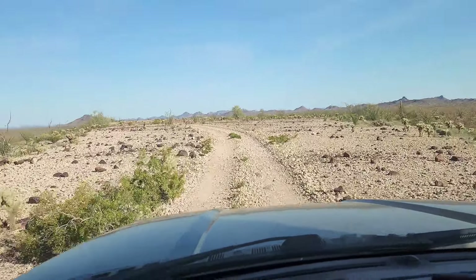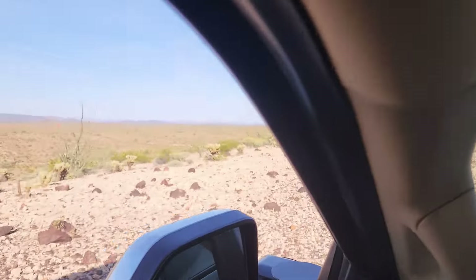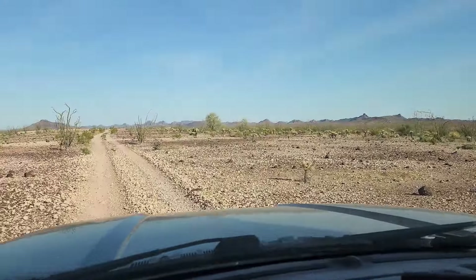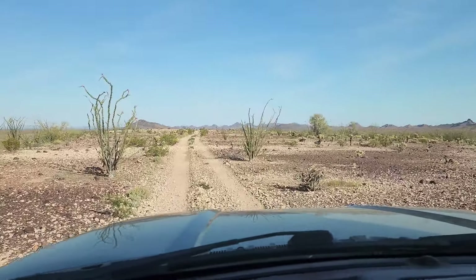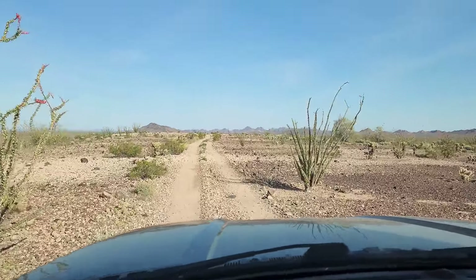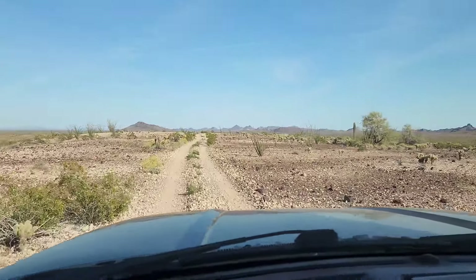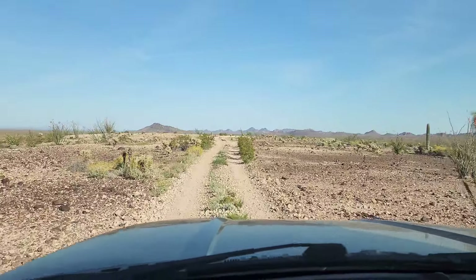Kind of an interesting plateau here — this white rock contrasting to all the regular rock in the distance. Almost to Ingressor Pass, or at least to the road to the pass. It's been a long day; it's been a really fun day and a really stressful day — but the day ain't over yet.